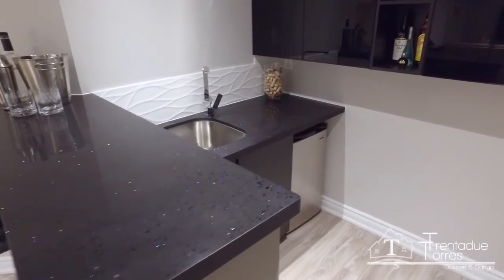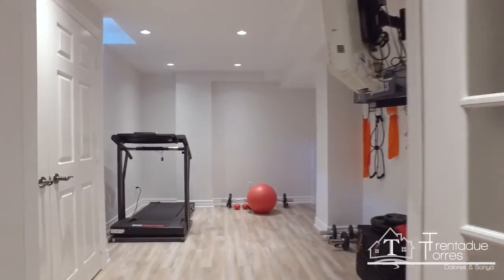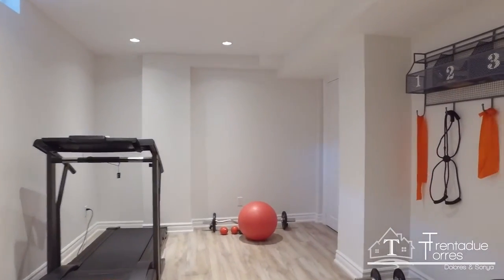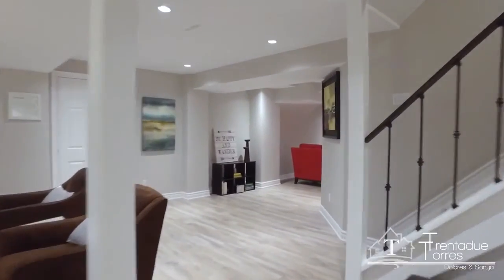It also has a bonus room that could be used as an office, a gym, or even an additional bedroom. An oversized recreational area is perfect to watch movies and have nice family nights together.